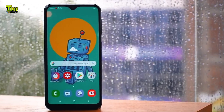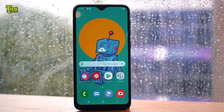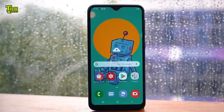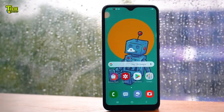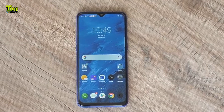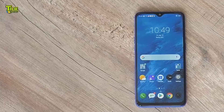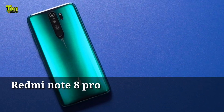There are a lot of smartphones in the market. We recently launched a lot of smartphones in Bangladesh. We will now discuss those smartphones, so let's start. There are a lot of smartphones in Bangladesh to talk about.